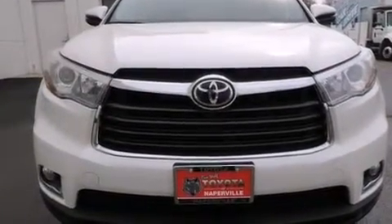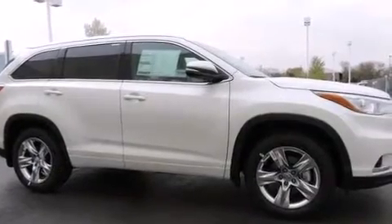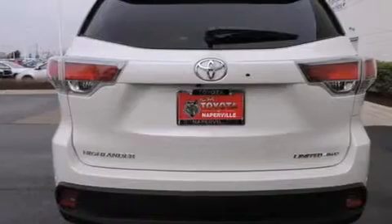Its top features include a navigation system, a power moonroof, heated seats, the Toyota Intune infotainment system, 12 strategically positioned speakers, alloy wheels, and traction control and stability control systems.